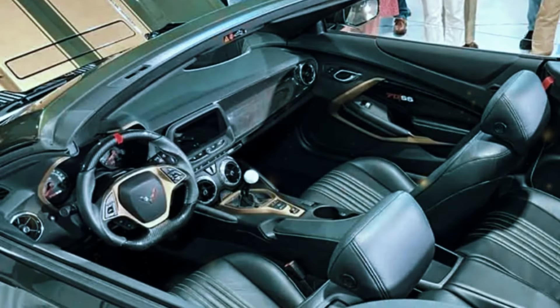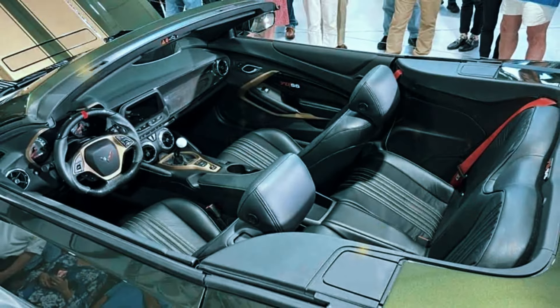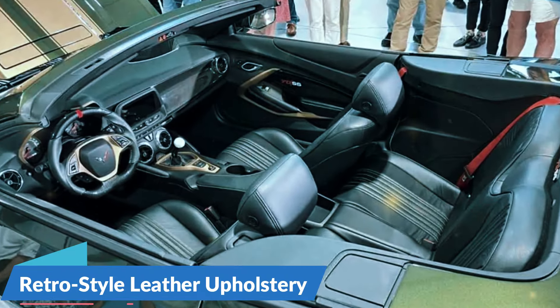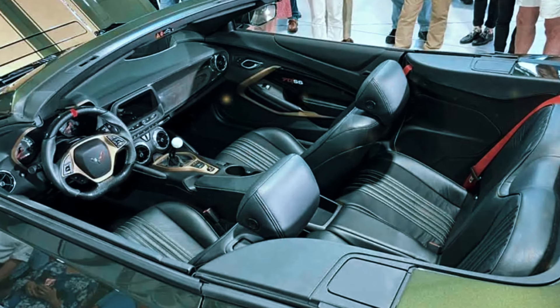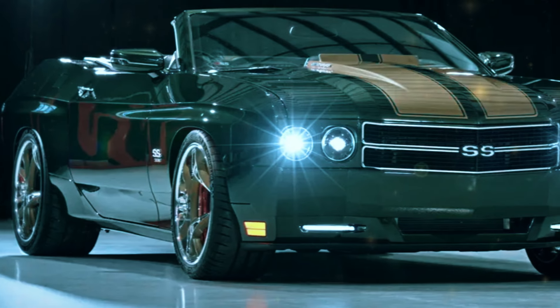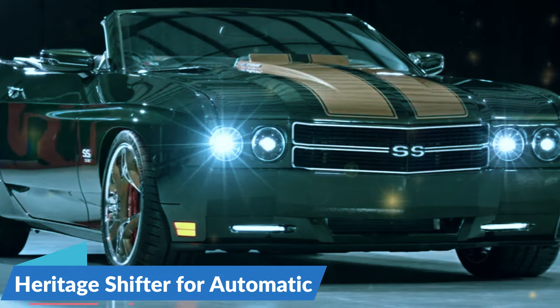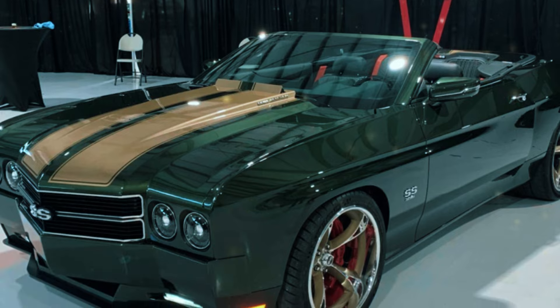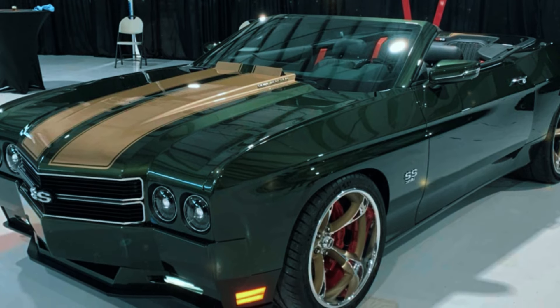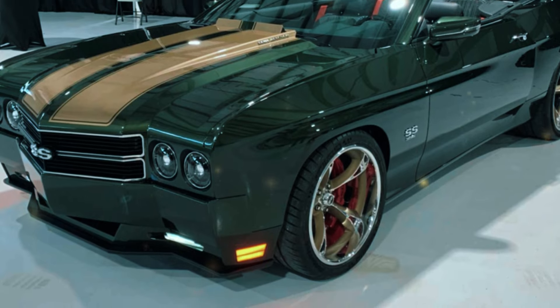Step inside and you'll find a cabin that's both a tribute to its heritage and a nod to the future. The interior is draped in retro-style leather upholstery, available in a variety of colors to match the exterior. Depending on your preference, you can opt for a Hurst shifter for the manual transmission or a heritage shifter for the automatic. And while the Chevelle's roots are unmistakable, the dashboard and door panels are reminiscent of the Camaro, providing a familiar yet distinct feel.